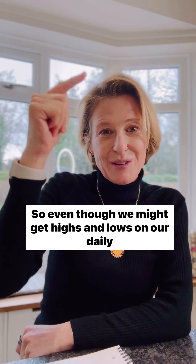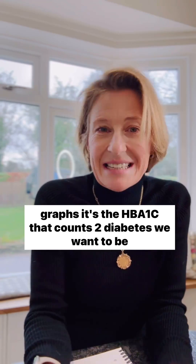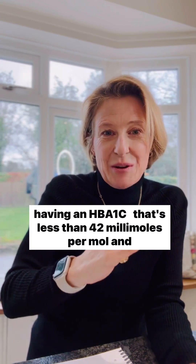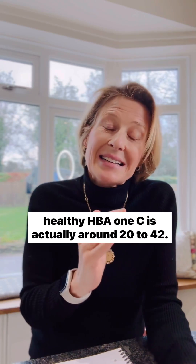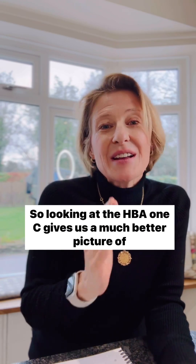So even though we might get highs and lows on our daily graphs, it's the HbA1c that counts. For diabetes, we want an HbA1c that's less than 42 millimoles per mole, and a healthy HbA1c is around 20 to 42. Looking at the HbA1c gives us a much better picture of where we are with our blood sugars than just wearing a blood sugar monitor.